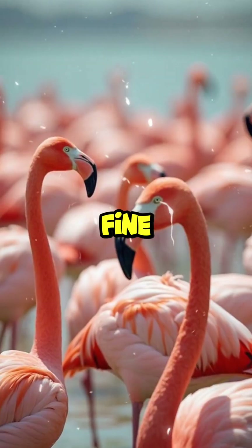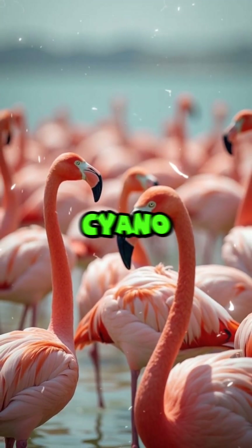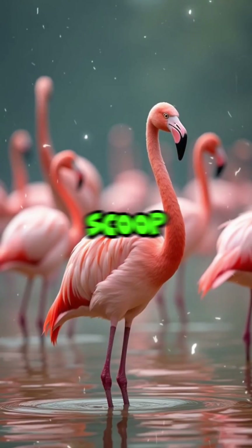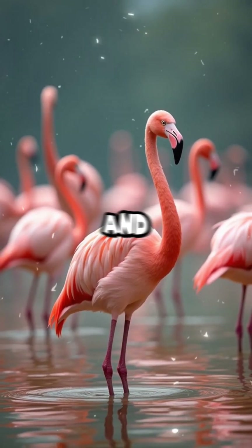Lesser flamingos have ultra-fine filters designed to extract cyanobacteria from salty, toxic lakes, while greater flamingos scoop up bigger prey like mollusks and crustaceans.